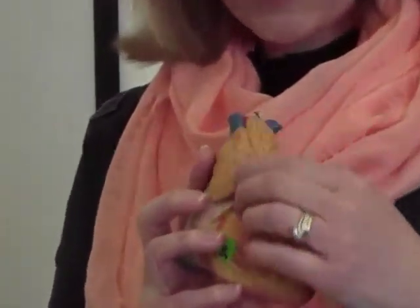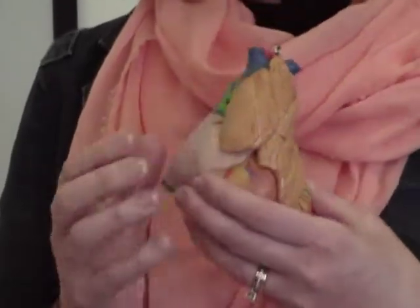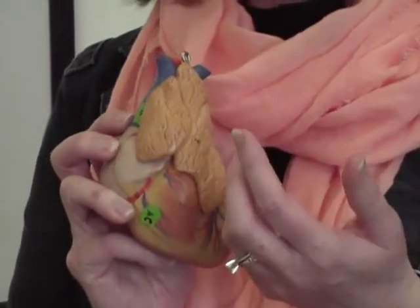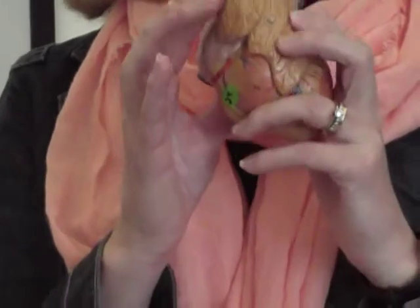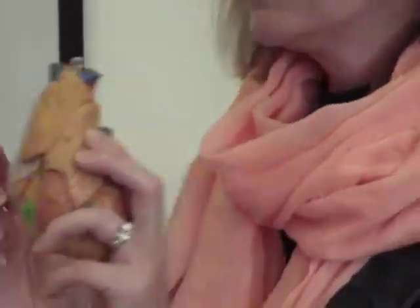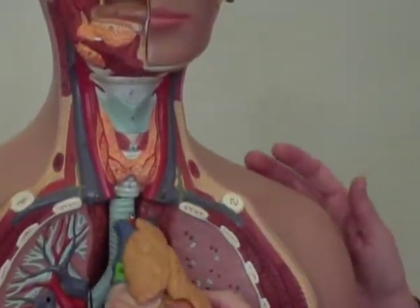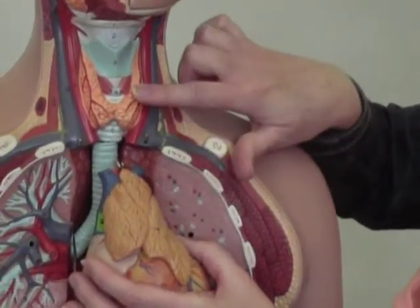Your next organ is your thymus, and it's going to be located — it looks kind of glandular — over the heart, so it lies right here in your chest, right over your heart. This is going to be found in a child or adolescent, so in an adult model you won't see it because it's going to have atrophied or gone away. Look for any kind of glandular-looking tissue over the heart. Don't be confused between this and the thyroid — the thyroid is going to be above the heart. So don't get these two confused: thymus versus thyroid.